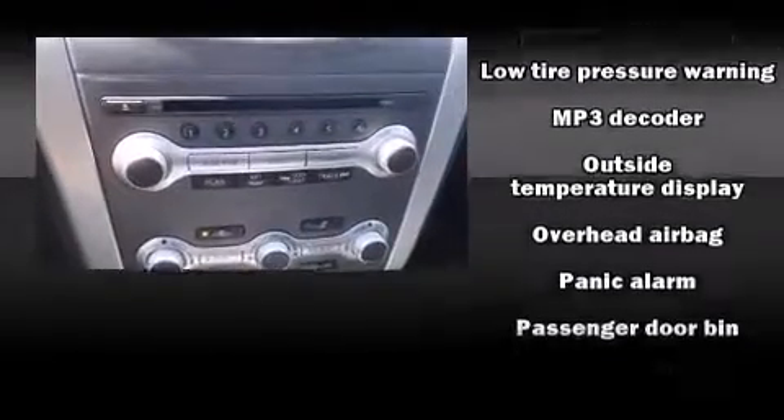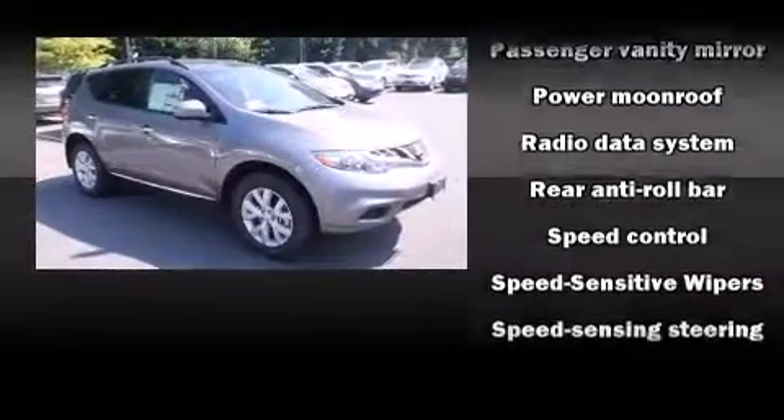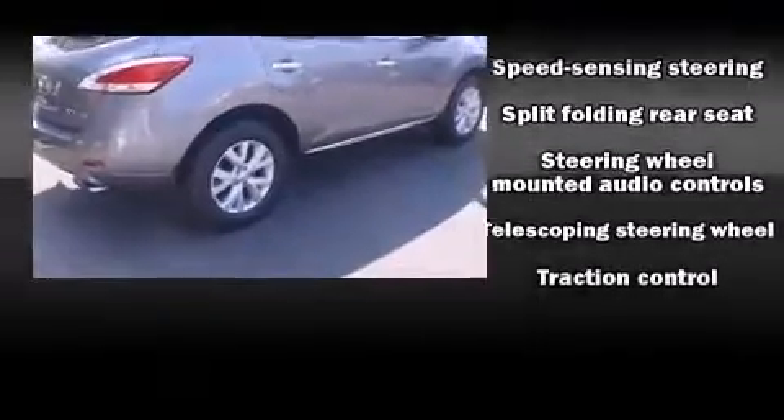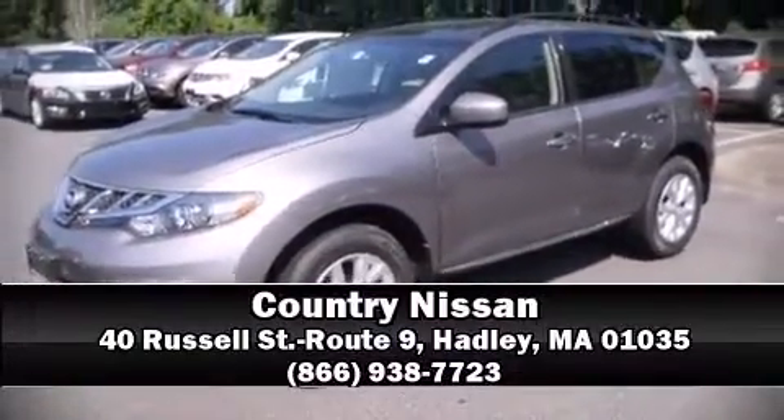Anti-whiplash front head restraints, a panic alarm, and four-wheel disc brakes with ABS. For added security, dynamic stability control supplements the drivetrain. Stop by our dealership or give us a call for more information.